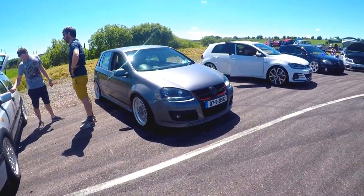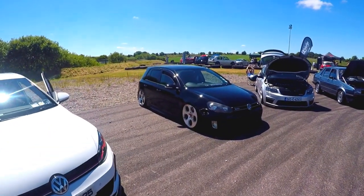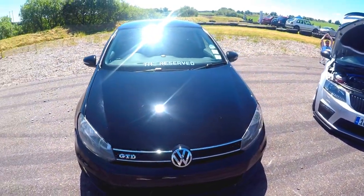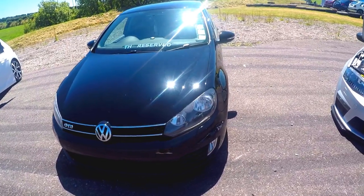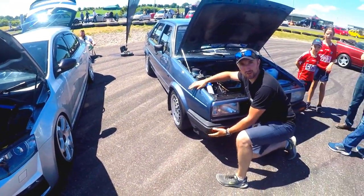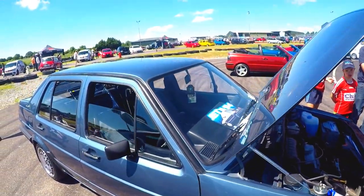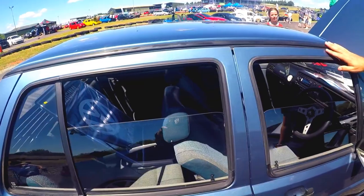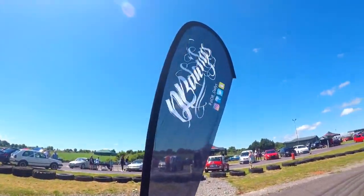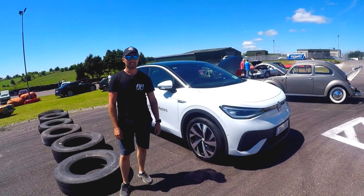Whipping around here again for a cross-section - everything from GTIs and Golfs, down to Mooney from the reserves with his GTD looking absolutely savage. Across to Emmet's Octavia, and then Emmet's brand new old-school Jetta - looking absolutely amazing. Can't believe the man got the car in such good condition. The original paintwork is looking savage and great to see the car out for the day.